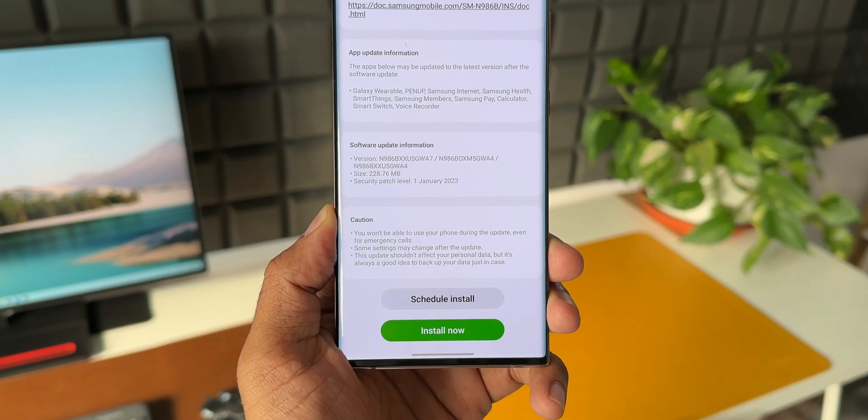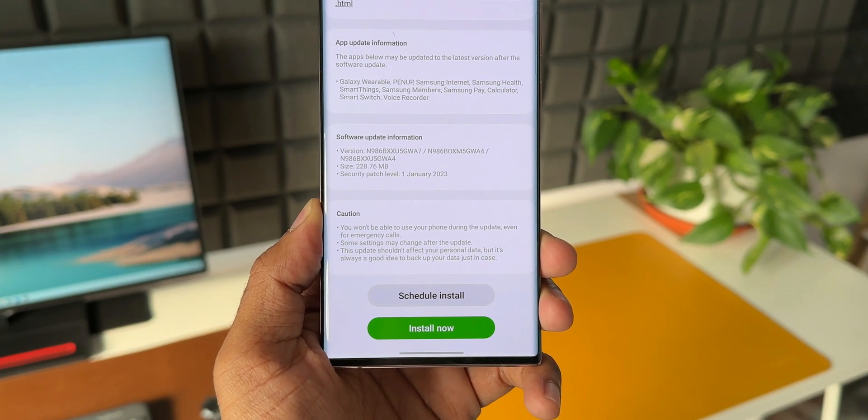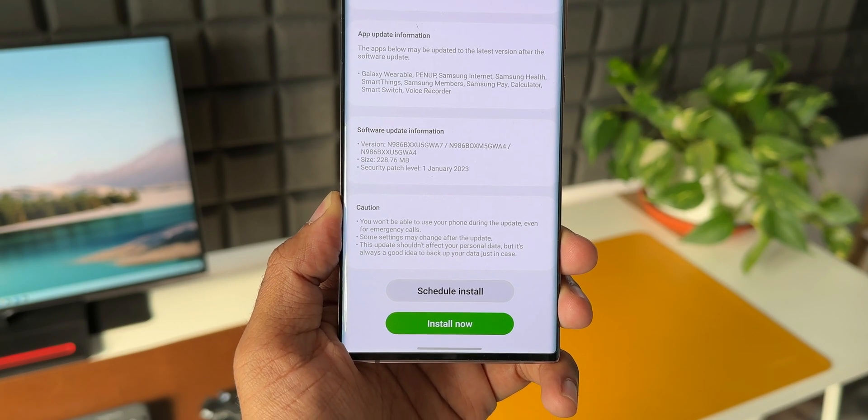At the bottom, there is a caution mentioned: you won't be able to use your phone during the update, even for emergency calls. Some settings may change after the update. This update shouldn't affect your personal data, but it's always a good idea to back up your data just in case.